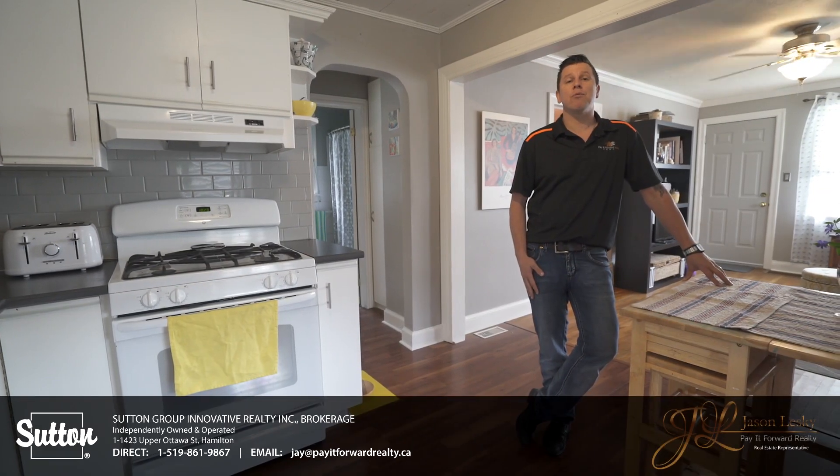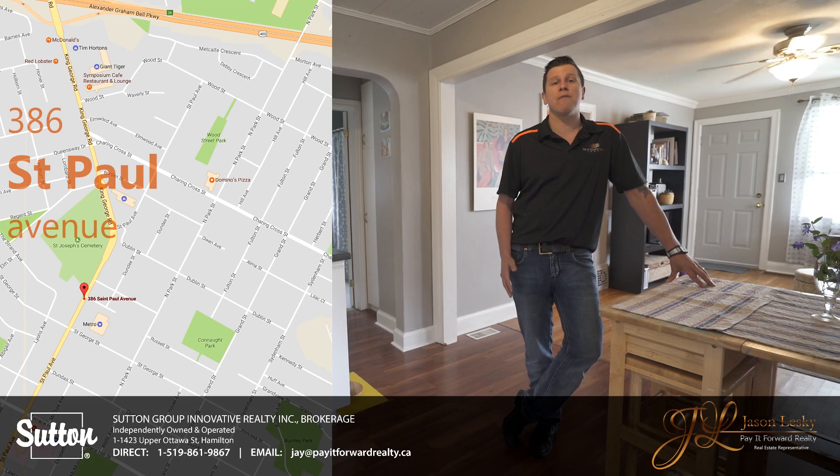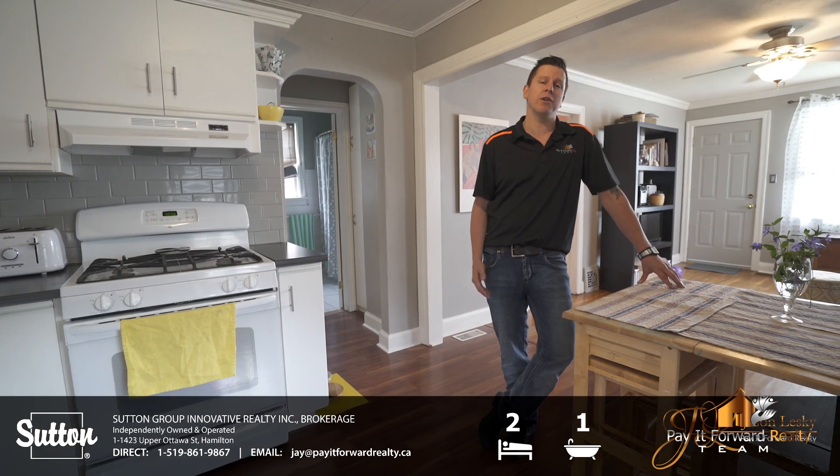Hey guys, Jay Lesky here with the Pay It Forward Realty team. We're here at 368 St. Paul Lab in the Henderson Survey in Brantford, Ontario. It's a two bedroom, one bath bungalow, open concept with a finished basement. Let's go take a look.